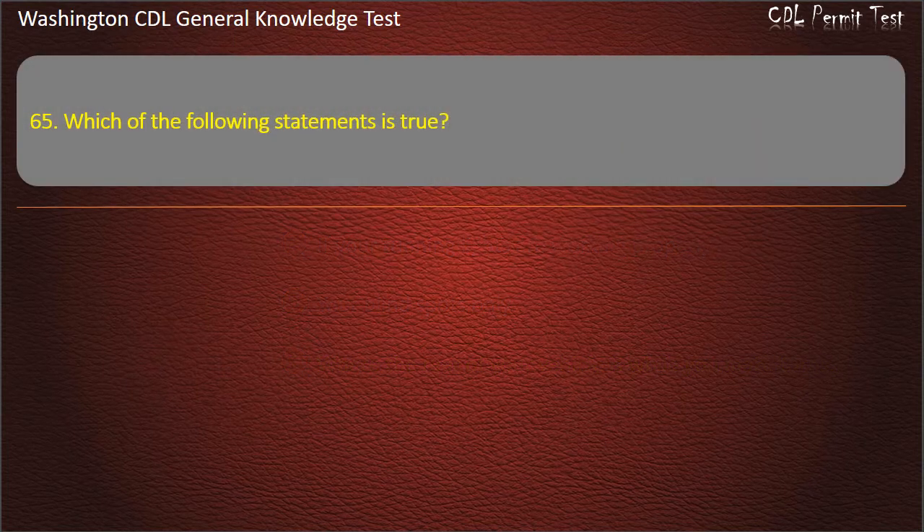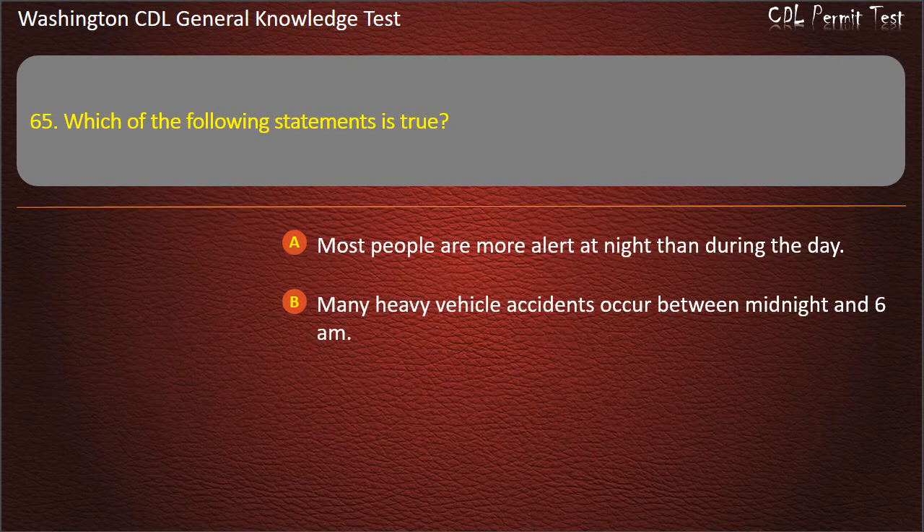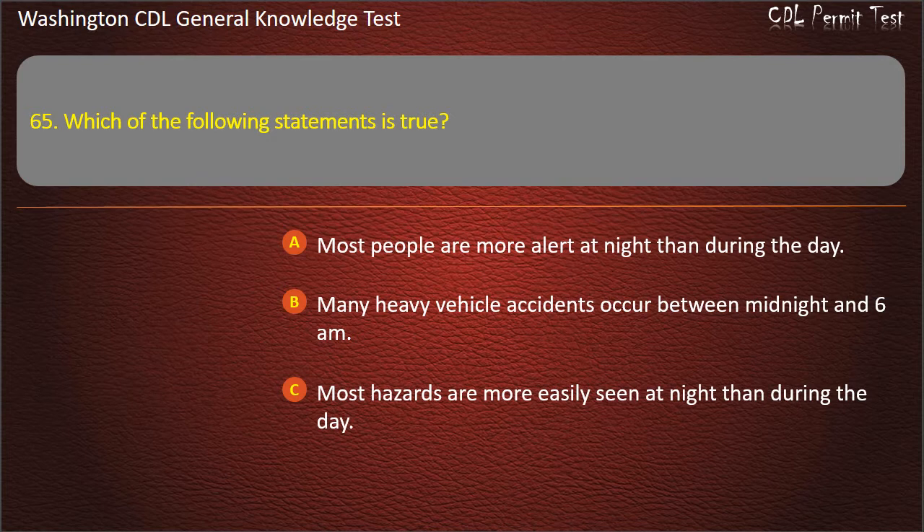Question 65. Which of the following statements is true? Most people are more alert at night than during the day. Many heavy vehicle accidents occur between midnight and 6 a.m. Most hazards are more easily seen at night than during the day. Answer: Many heavy vehicle accidents occur between midnight and 6 a.m.